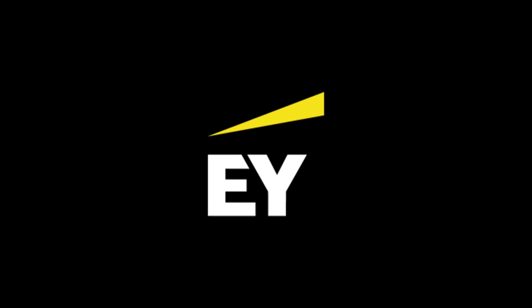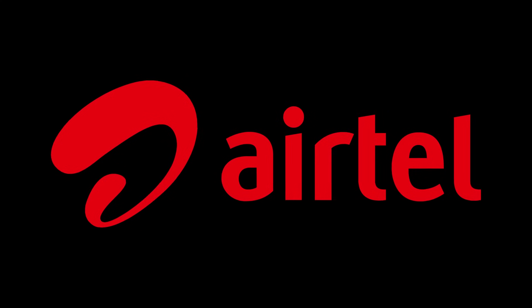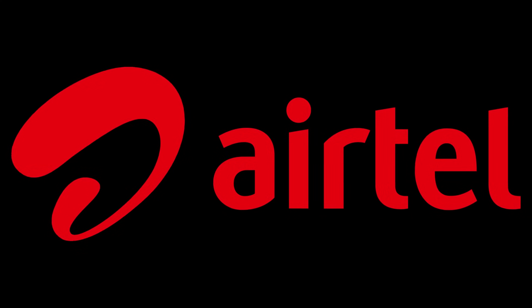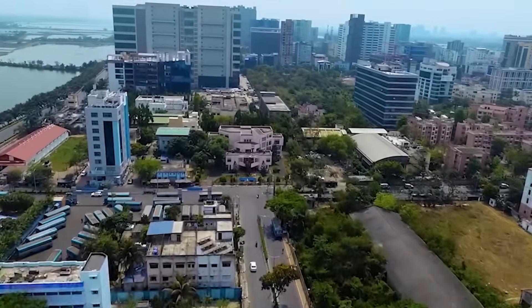ENY — 70,000 square feet at BIPL Building, expansion. Airtel — 36,000 square feet, expansion. AWFIS at Delta Towers — 18,000 square feet, relocation.